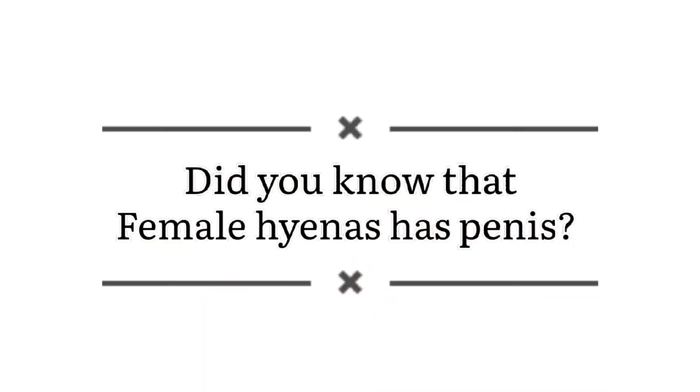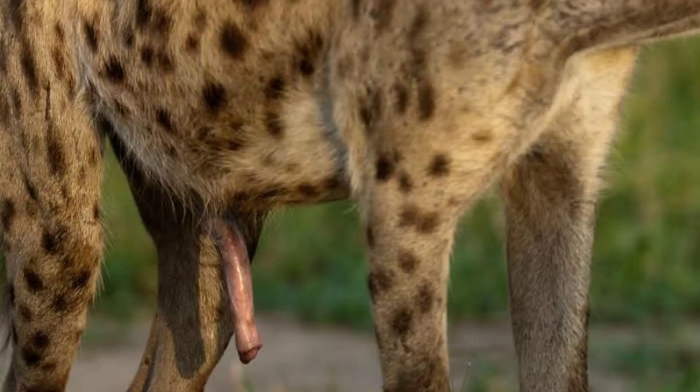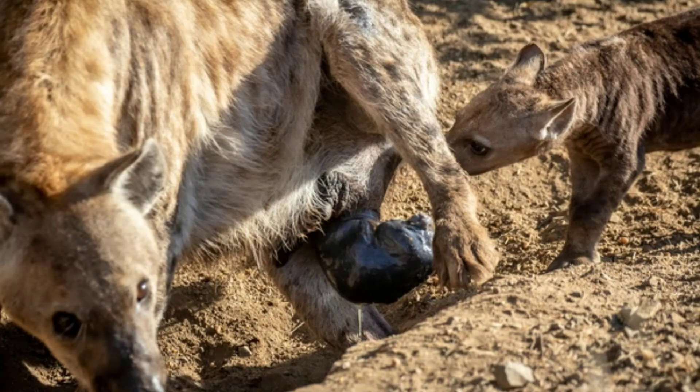Did you know that female hyenas have a penis? The picture you're looking at is a female hyena. It turns out that female hyenas have extremely enlarged, half-foot-long clitorises that look almost perfectly like penises, complete with what appear to be testicles, which actually are their labia that have folded up and fused.